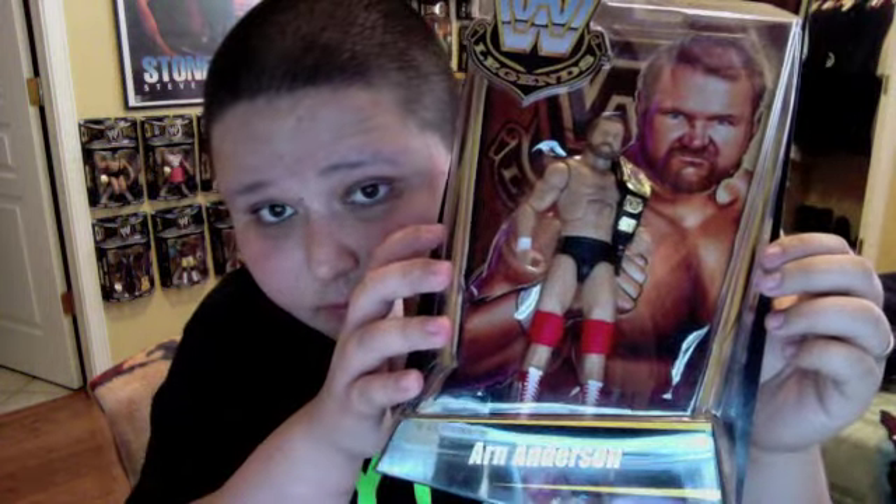It comes with the tag team title. And here's the back.